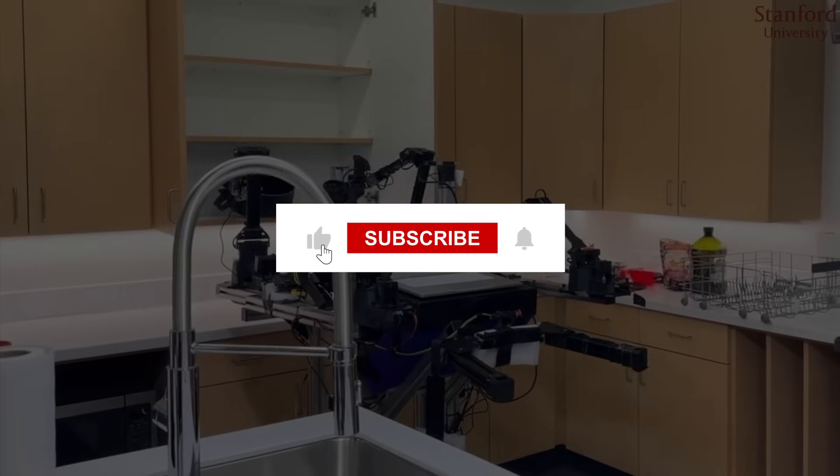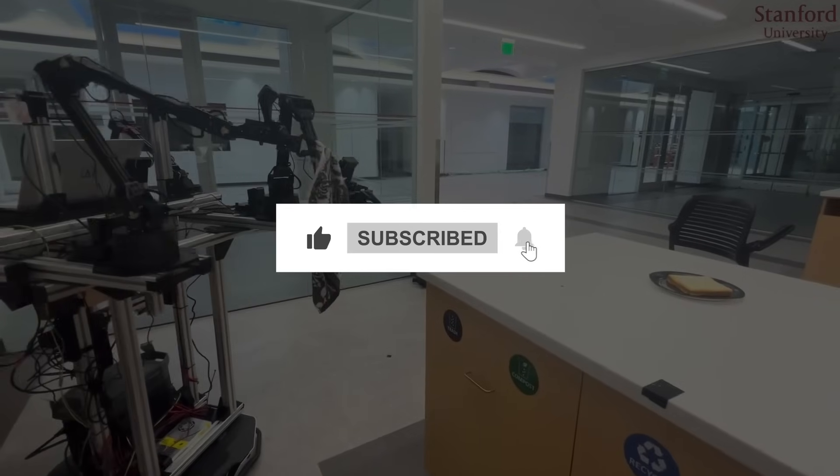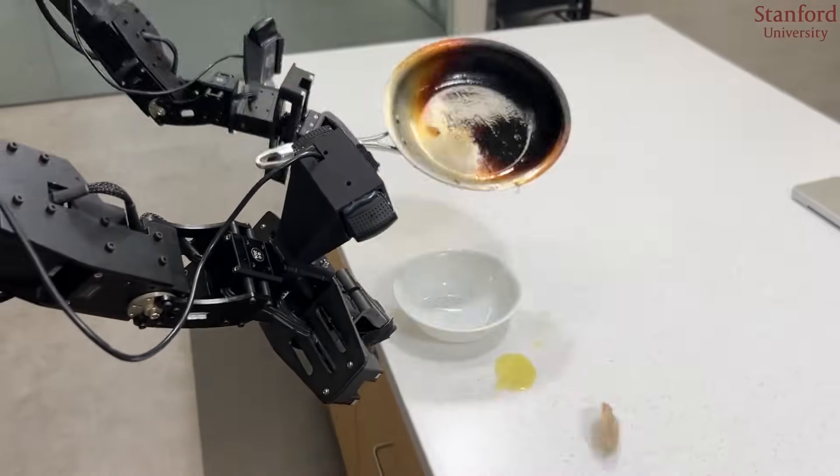And that's all for today. Make sure to like the video and subscribe to the channel so you don't miss any future updates. And if you have any suggestions about new videos, do let us know in the comment box. See you in the next video.